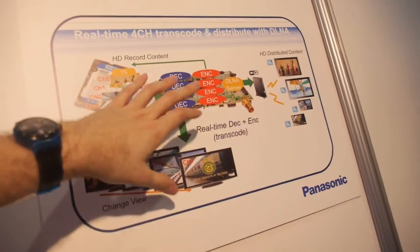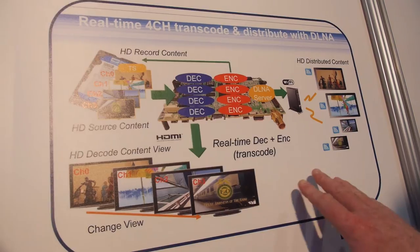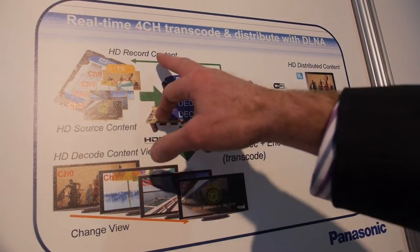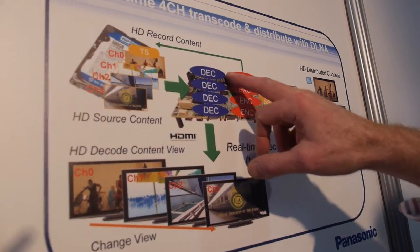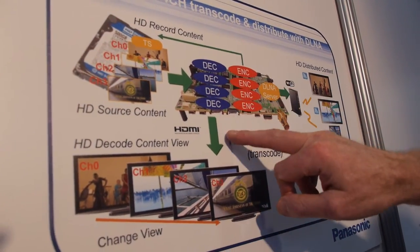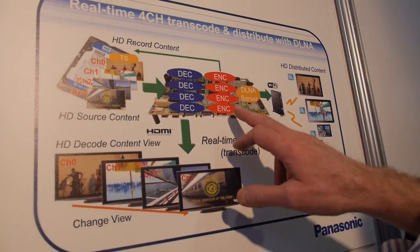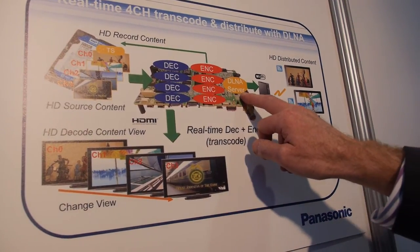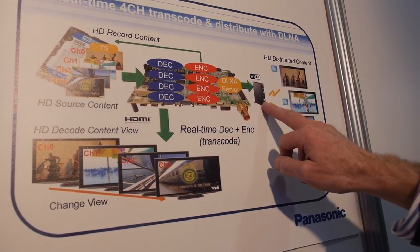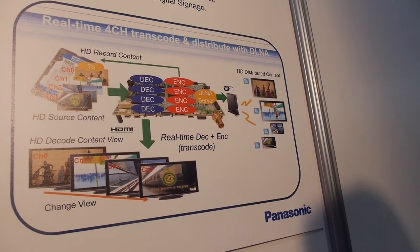On this graph we're showing the flow of data through the system. We have the transport stream from the hard drive going into the decode engine — 4 decodes — being output via HDMI to the directly connected screen. We're also encoding them and passing them to a DLNA server, then using a wireless router to distribute to a series of 4 devices.